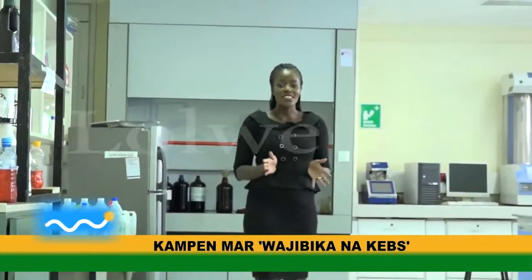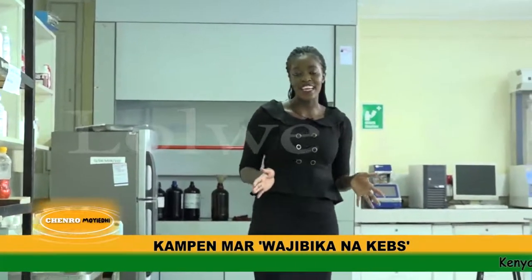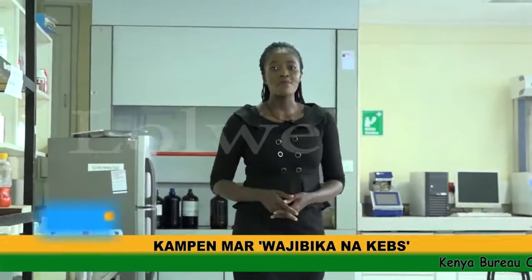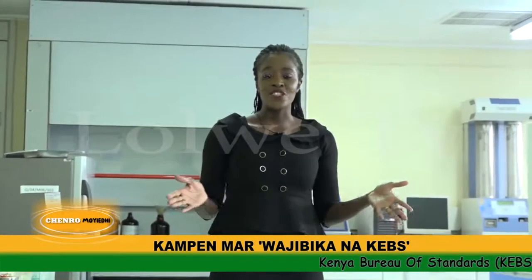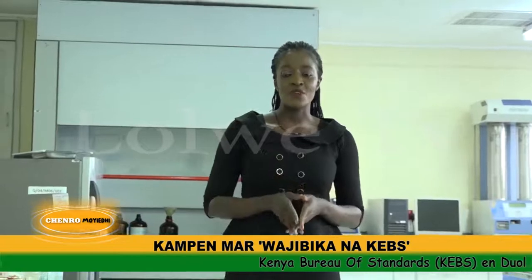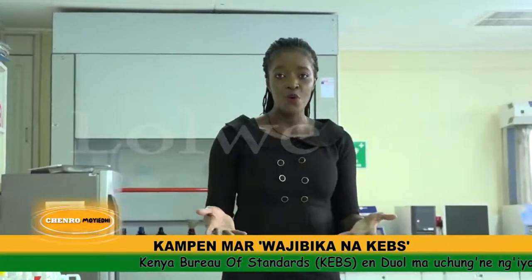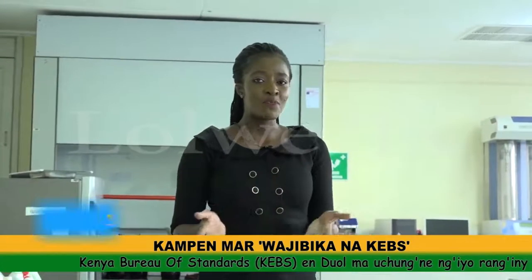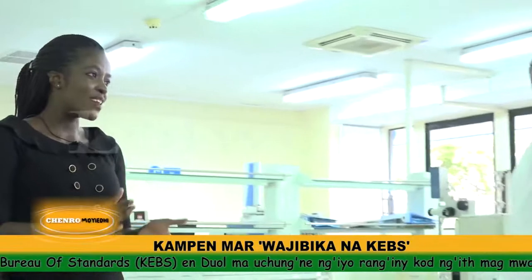Good evening and welcome to LTN Special Features, which comes every Friday at 7:30 PM. My name is Sharon Ngao. Just as I promised last week, today we are still featuring KEBS, the Kenya Bureau of Standards, to understand more about what they do in their labs. To cover this, I have Jerome who will be taking us through this lab.